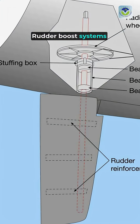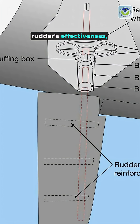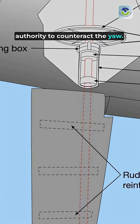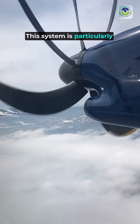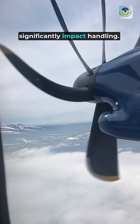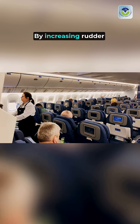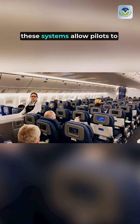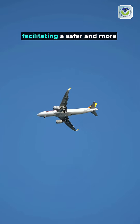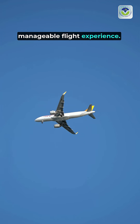Rudder boost systems automatically adjust the rudder's effectiveness, providing additional control authority to counteract the yaw. This system is particularly beneficial in multi-engine aircraft, where the loss of one engine can significantly impact handling. By increasing rudder effectiveness, these systems allow pilots to maintain better directional control, facilitating a safer and more manageable flight experience.